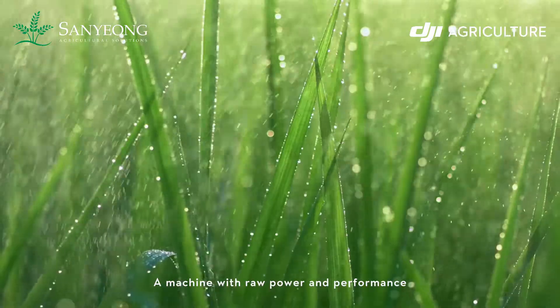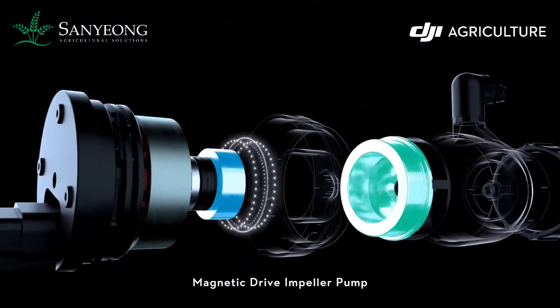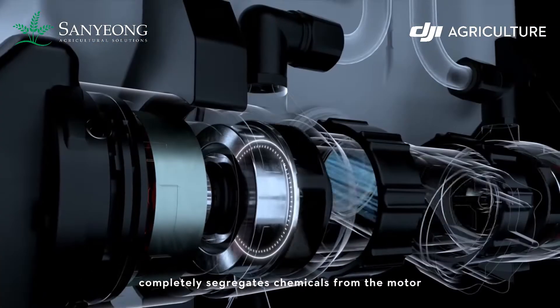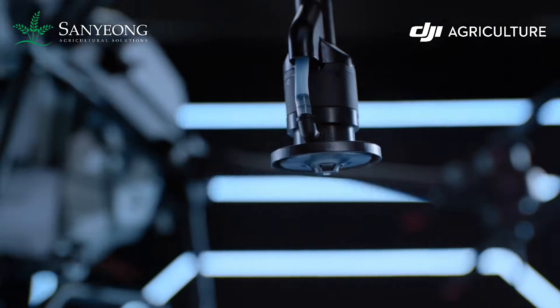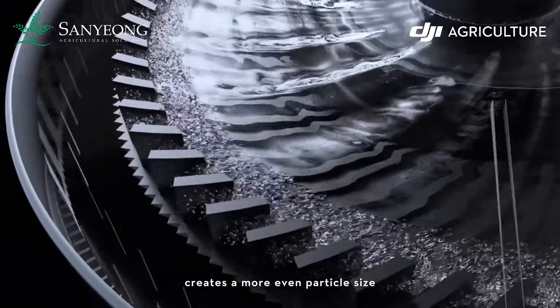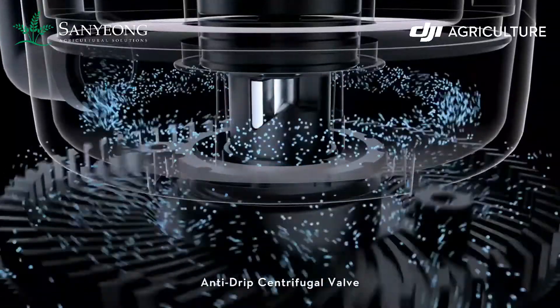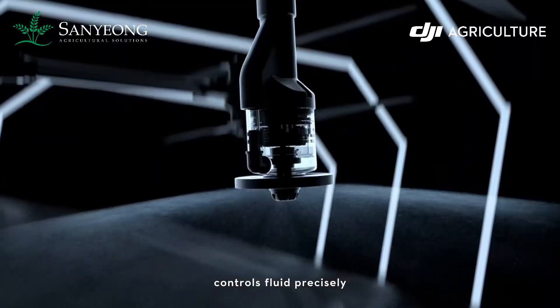A machine with raw power and performance. Magnetic drive impeller pump completely segregates chemicals from motor — less corrosion, more durable. The dual-atomized sprinkler creates a more even particle size to maximize usage. Anti-drip centrifugal valve controls fluid precisely without dripping.